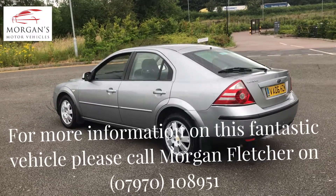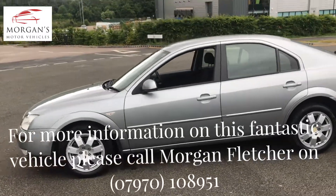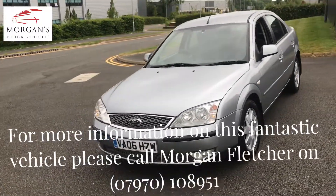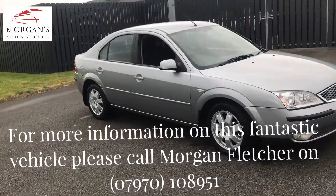It'll come HPI clear, MOT until November 2018, and it's got a full service history with Ford and independent, plus two sets of keys. For a full automatic gearbox with a car that's done less than 9,000 miles per annum, we think it's exceptional value for money.